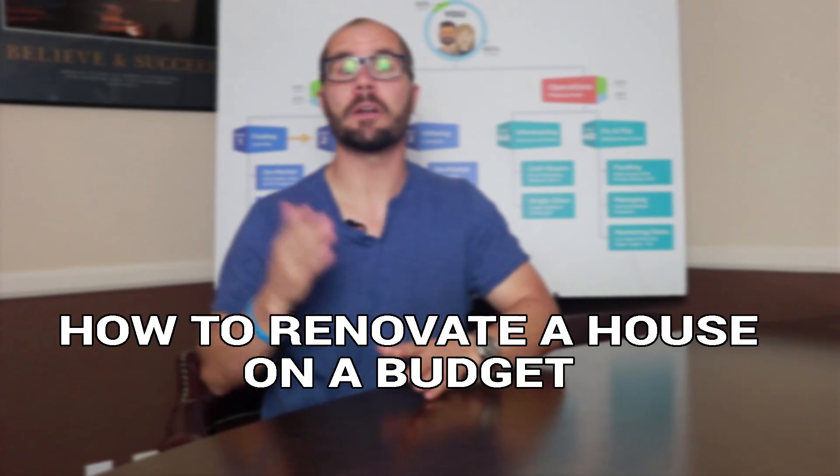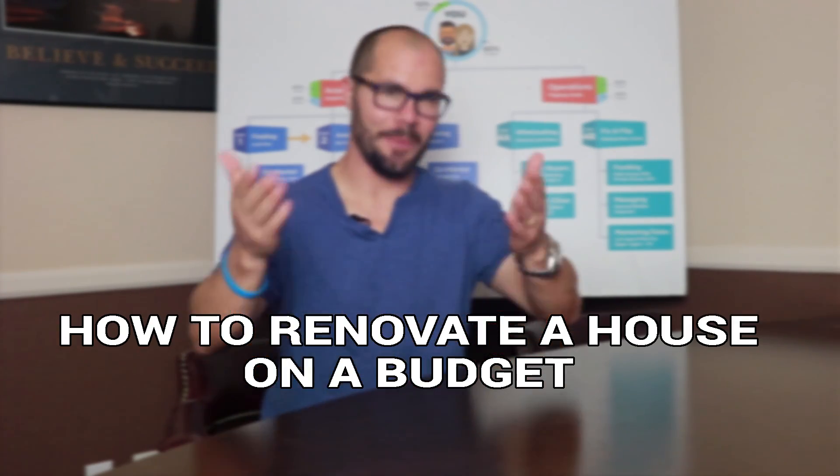When it comes to fixing and flipping houses, one of the most challenging decisions is what exactly to fix. You can go all out and replace everything, which is my favorite kind of rehab, but what if you're on a tight budget? The question every fix and flipper has to ask is: what item should I fix that will give me the biggest bang for my buck? That's exactly what we're going to cover on today's video — how to renovate houses on a budget.